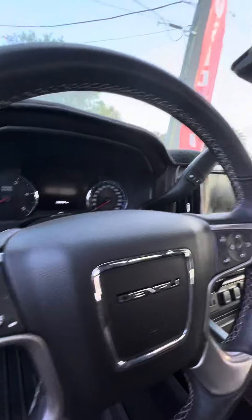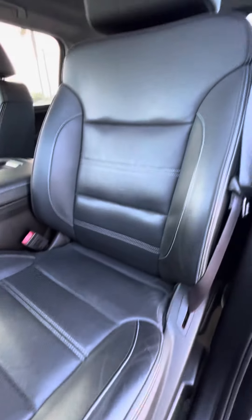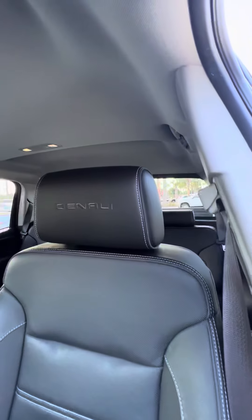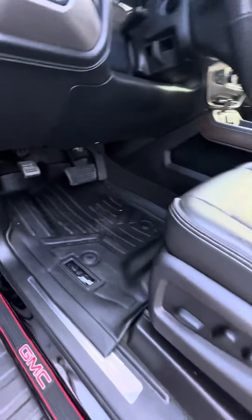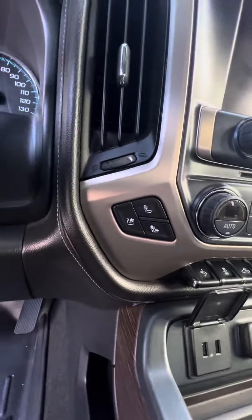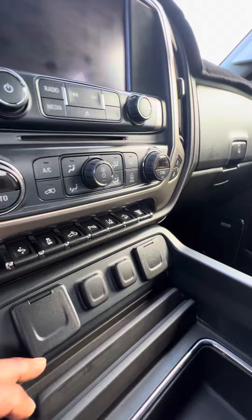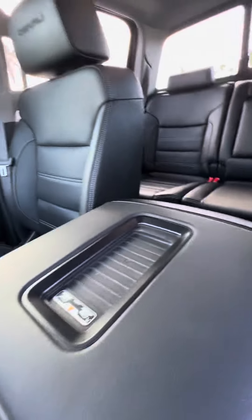4x4, heated steering wheel with controls on the steering wheel and Bluetooth. The driver's seat, which gets used the most, has no rips and no tears. It has Denali in the headrest, power seats, and all-weather mats in the front. There's a nice touchscreen, dual air conditioning, heating and cooled seats in the front, lane departure, parking assistant, and a wireless phone charger.